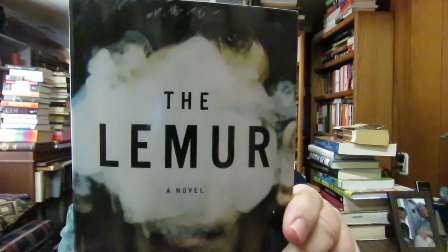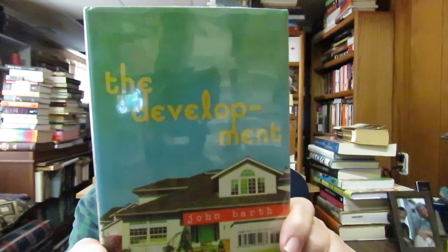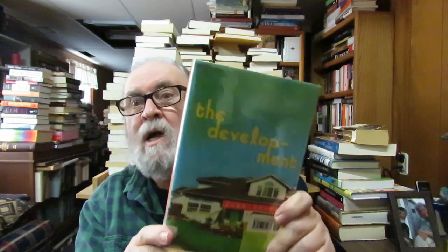I also collect the writings of Benjamin Black — his real name is John Banville, but when he writes crime fiction he uses the name Benjamin Black. When he writes literary fiction it's John Banville. I read his novel The Sea. I collect his crime novels — this is The Lemur by Benjamin Black, only a quarter. I also collect John Barth, a very modernist writer. I didn't have this in my John Barth collection. I have a whole shelf of John Barth, one of my favorite modernist writers. The Developments — it's nine stories by John Barth. Only 50 cents.